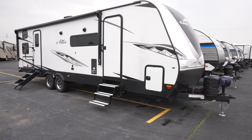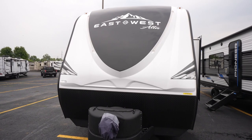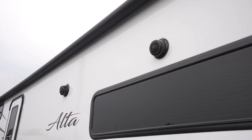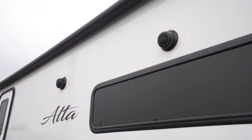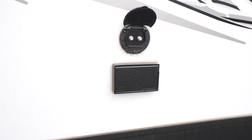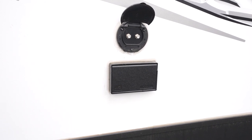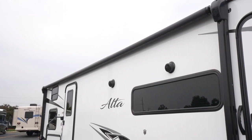As for the Alta exterior, let's start with entertainment. You're going to get marine grade exterior speakers, and the cable and satellite prep for TV reception is right outside as well. The power awning with LED lights creates a great entertaining space no matter what the weather may be.